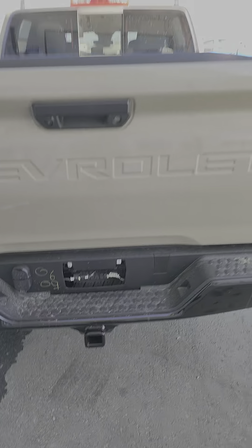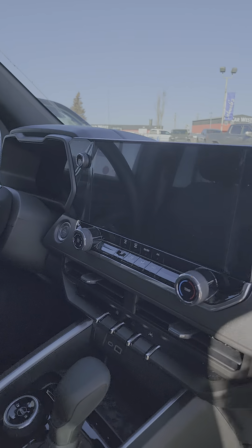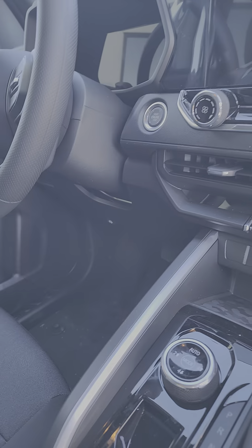Big touch screen display, USB, micro USB, all-digital instrument cluster. Definitely a four-wheel drive — selectable, mode-selectable system, set up for a bunch of people.